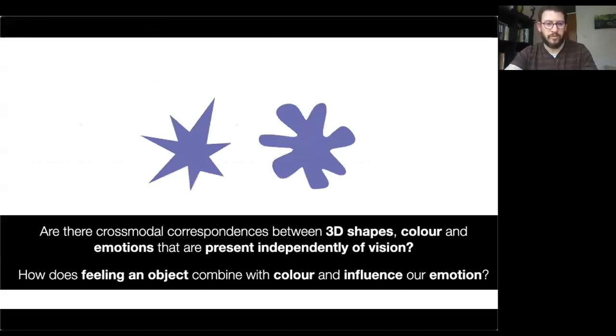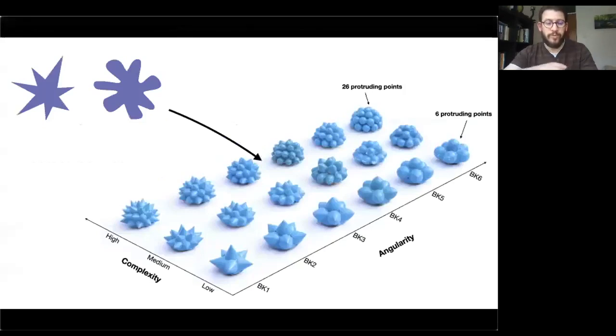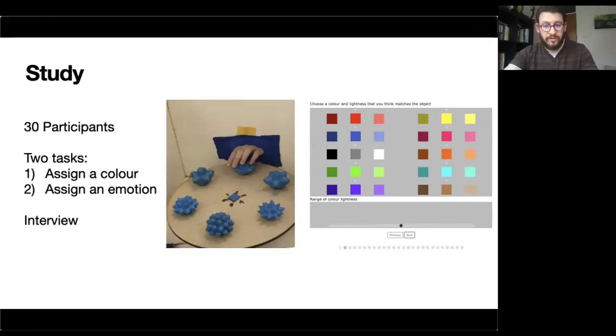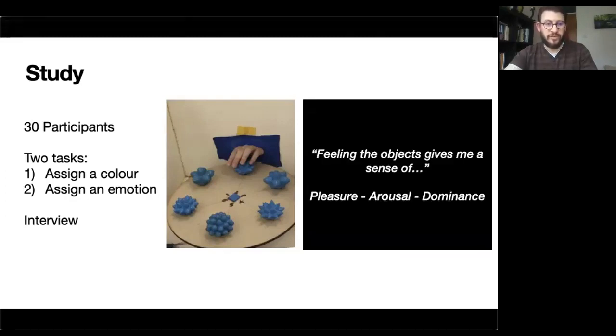In this paper we wanted to look at whether there are cross-modal correspondences between 3D shapes, color, and emotions, independently of vision — whether the way we feel tangible objects combines with color and influences our emotional judgments. We started from the booba/kiki paradigm with 3D printed booba-like and kiki-like shapes, varied in terms of angularity and complexity, operationalized as the number of protruding points on the surface. We recruited 30 participants, hid the objects in a box so they couldn't see them, asked them to feel the objects, then choose a color from a palette and adjust brightness, and also assign an emotion using the pleasure, arousal, and dominance emotion model.